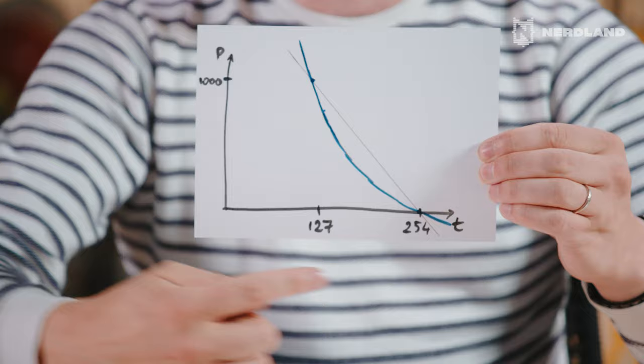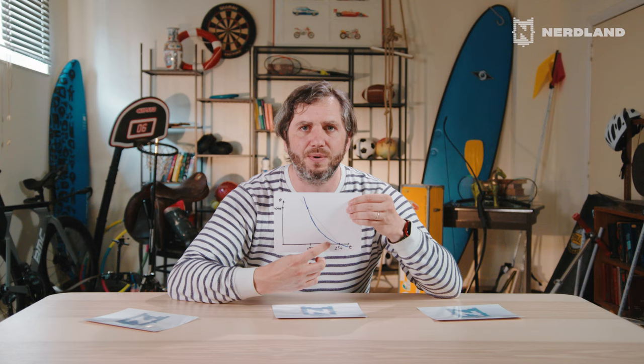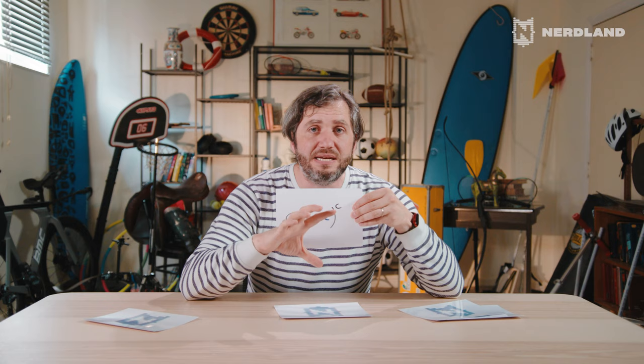So what you want is for this line to be curved. Now, if you do 10 seconds better than the bad result, your gain in points is a lot smaller than when you do 10 seconds better than the very good result. Mathematically, how do you make a line curve like this? You add an exponent. So the formula is now A times (B minus X) to the power C. For every discipline in the combined track and field events, there are numbers A, B, and C, especially designed to be fair — 1,000 points for a very good result, zero points for a very bad result, and a curved line between them.